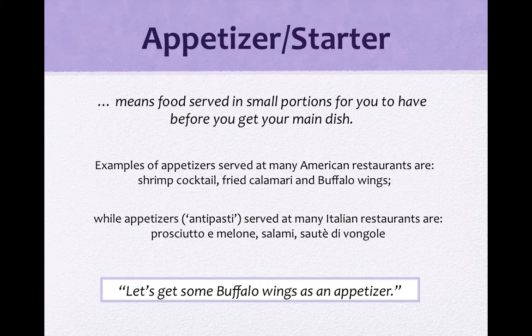上个礼拜我们教过sauté，是一种cooking technique，就是用油很快地把食物炒过。那在意大利很多餐厅的前菜会serve sauté di vongole，就是快炒蛤蜊。These are all appetizers served at many Italian restaurants. 例句：Let's get some buffalo wings as an appetizer. 大家记得了，appetizer、starter就是开胃菜。